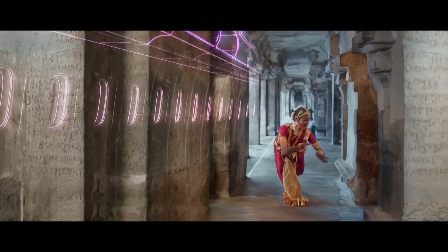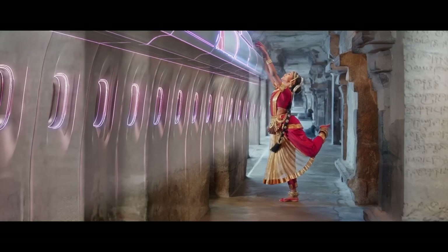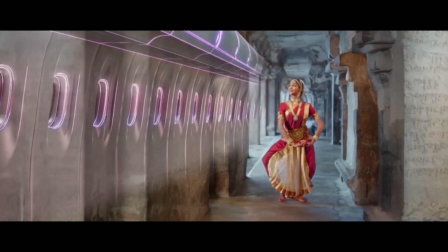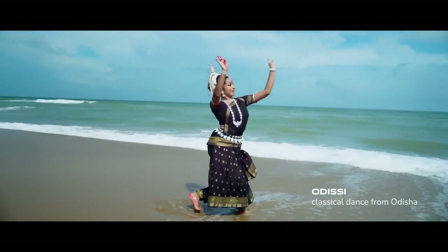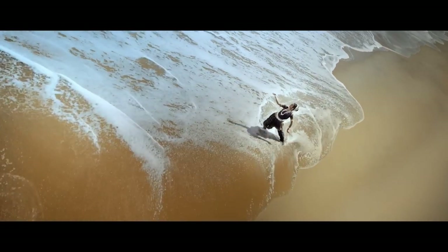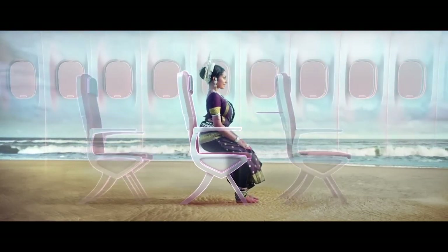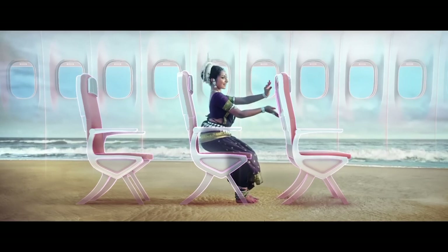Please place all cabin baggage in the overhead compartment or underneath your seats, except in the exit row. Ensure your seats are upright, tray tables are closed, and window shades are open during take-off and landing.